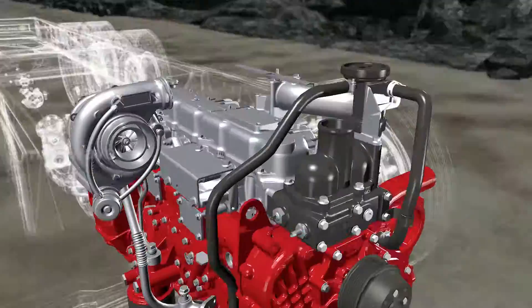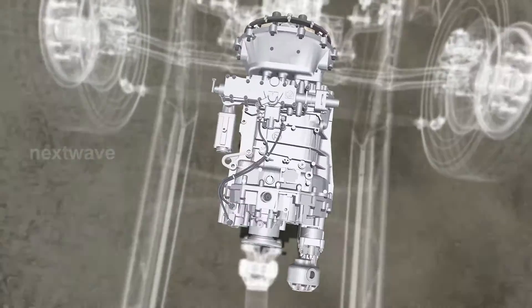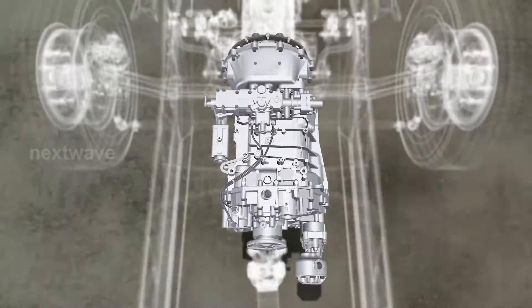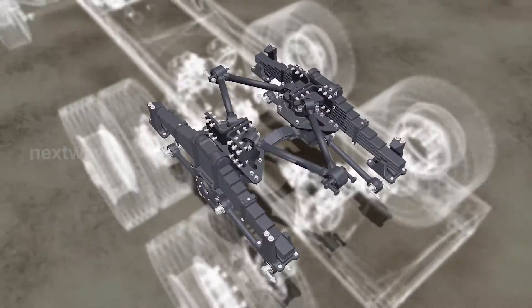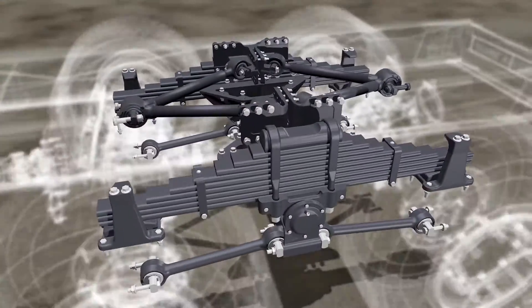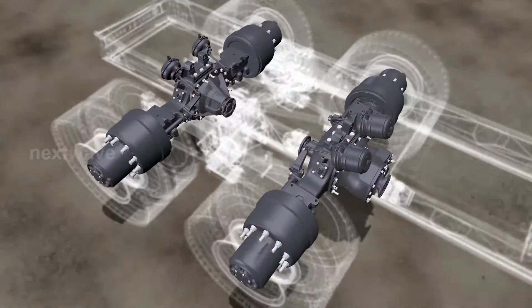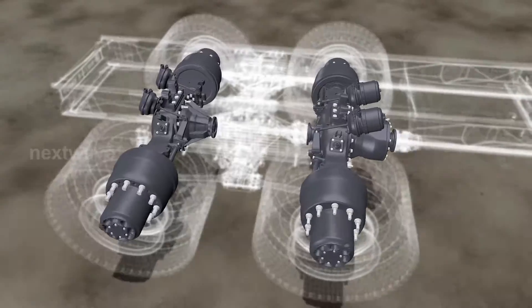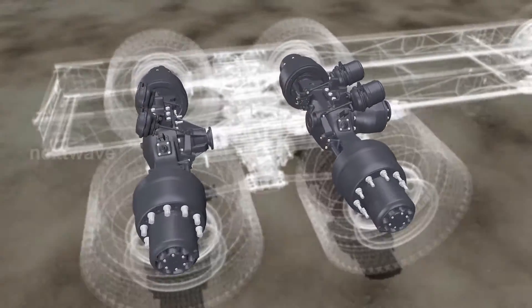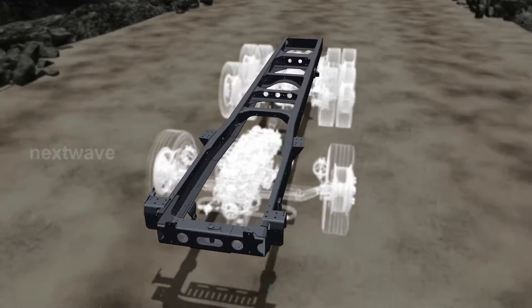Built to handle the toughest terrain, your Captain is powered by a high-torque and fuel-efficient H-series common rail fuel injection system engine, coupled with a nine-speed gearbox. All of this is supported by a heavy-duty bogey suspension to give you the best performance.